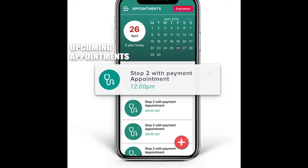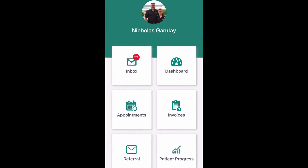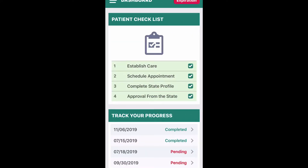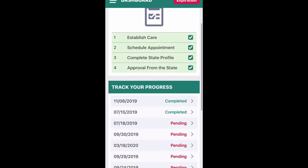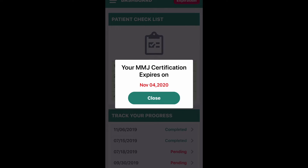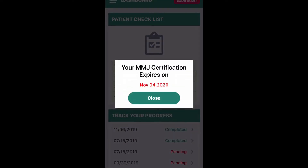We've been building this for three and a half years. When you open up the app and click on your dashboard, as a patient certified through the My Florida Green platform, you know when your seven-month expiration date is. Always go into the app and click on the red button that says expiration date — it's going to show you when your seven-month expiration date is.